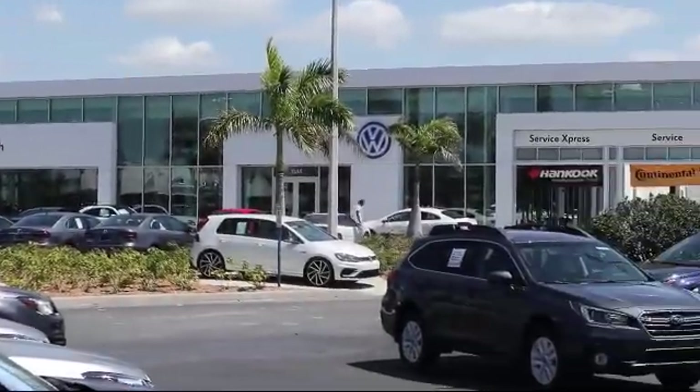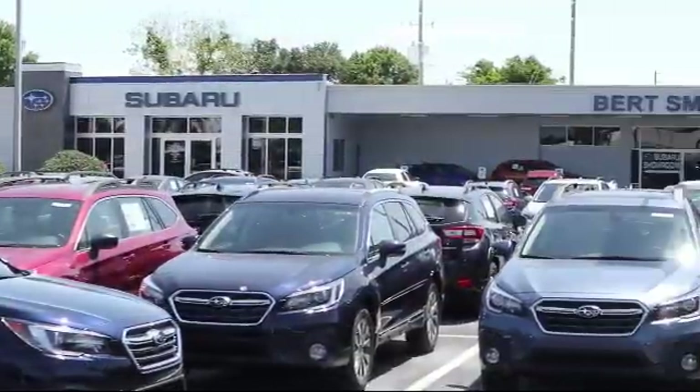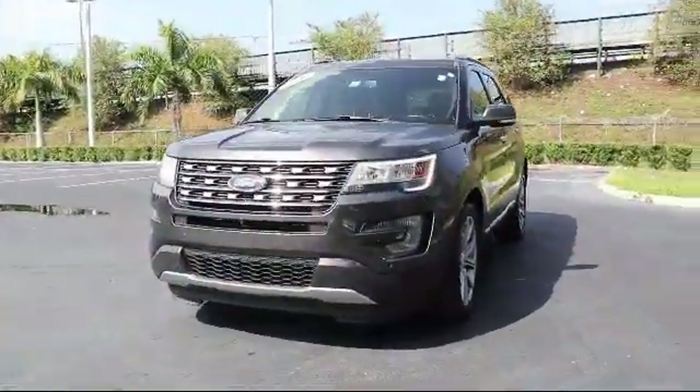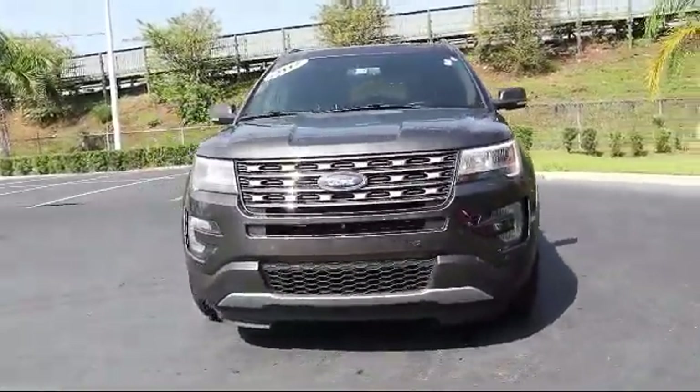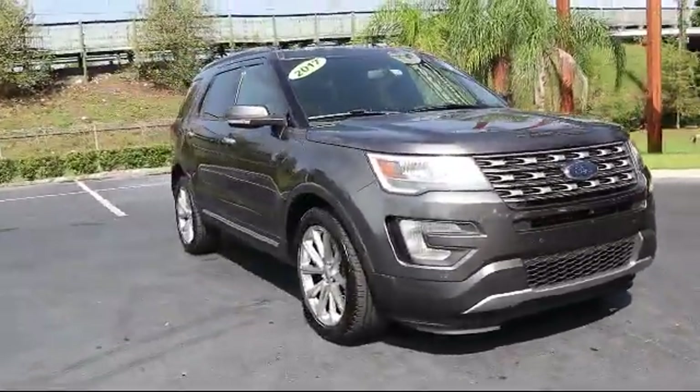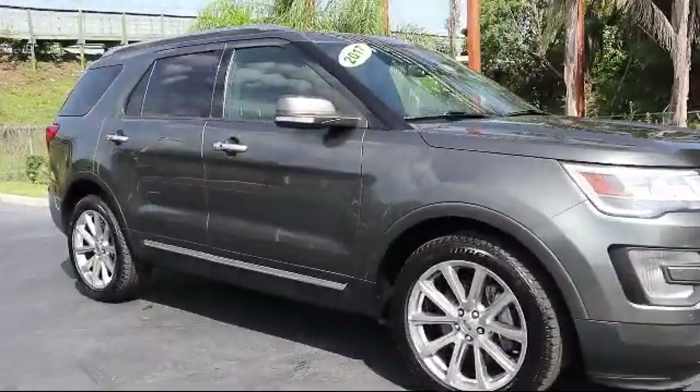Welcome to Burt Smith Automotive, and here's a look at another one of our great vehicles from our inventory. It comes equipped with rear spoiler, leather seating, climate control, navigation system, mp3 player, and a powerful and efficient turbocharged engine.